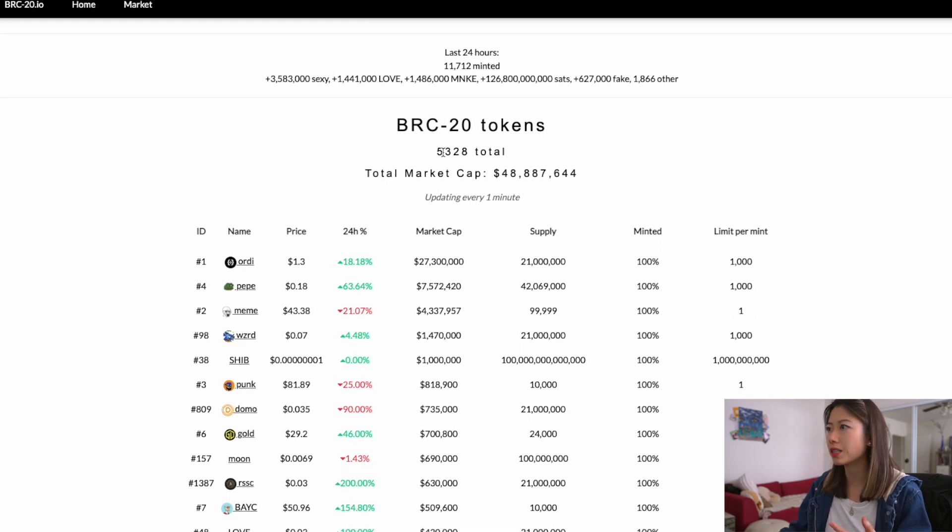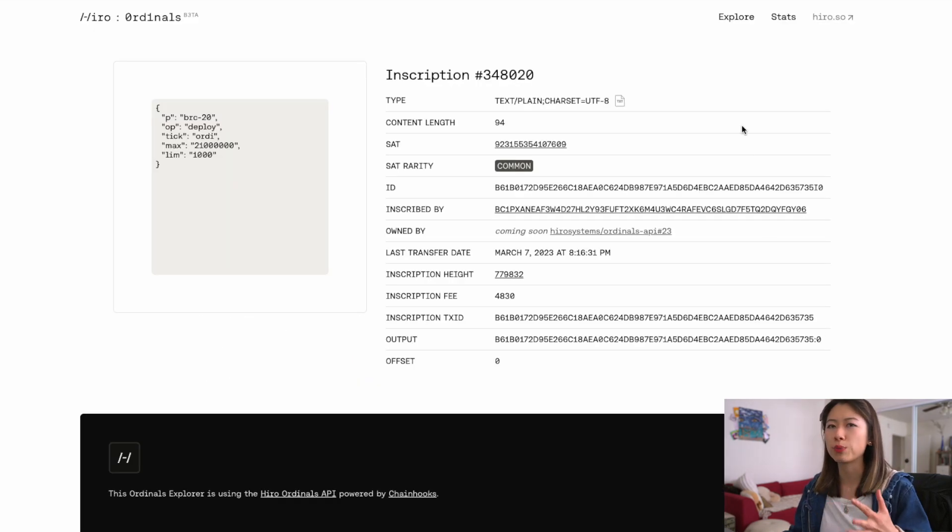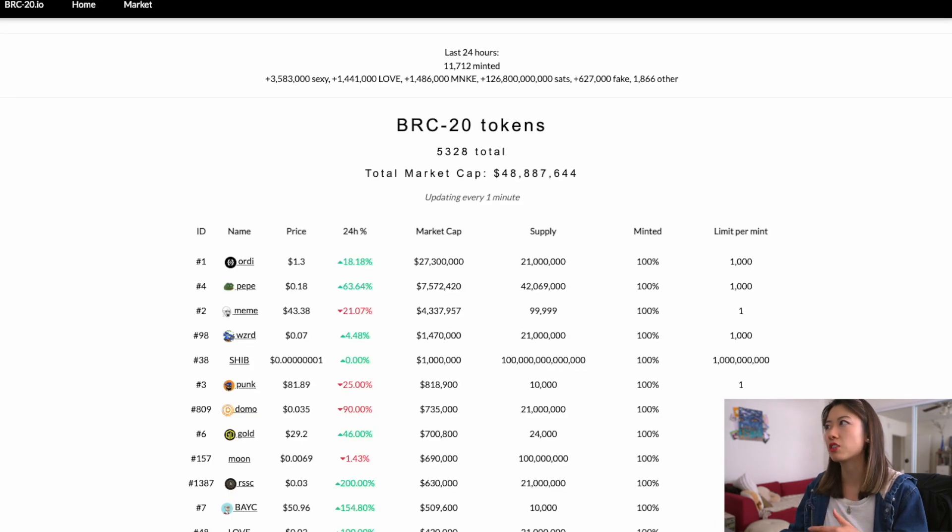This is what BRC20 is. There are over 5,000 total with a market cap of about 48 million. Let me know if you want to learn more about BRC20s because that's not within the scope of this video, but I wanted to mention it because of the huge burst of growth.